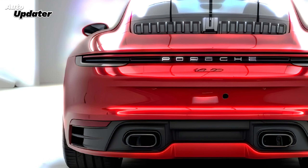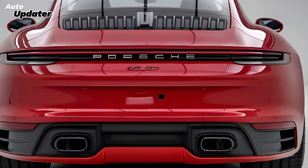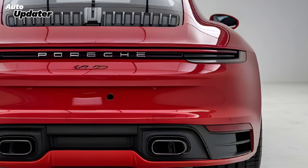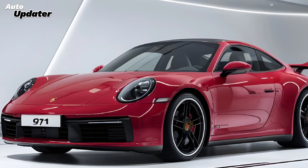Porsche has also made significant strides in safety and driver assistance technologies. The 2025 911 comes equipped with an enhanced suite of driver aids, including adaptive cruise control, lane-keeping assist, and a sophisticated parking assist system that makes maneuvering in tight spaces a breeze.